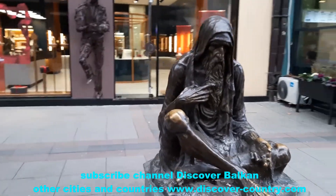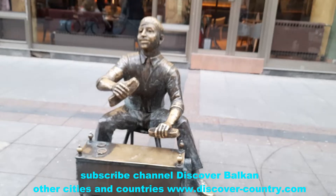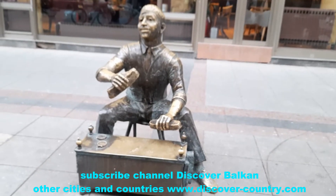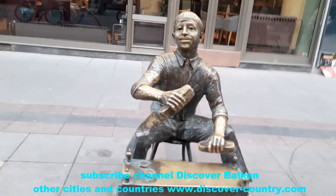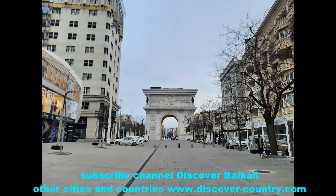There is some composition here — I don't know its name, to my regret. This is a boy who cleaned your shoes. Such compositions are found in many countries.